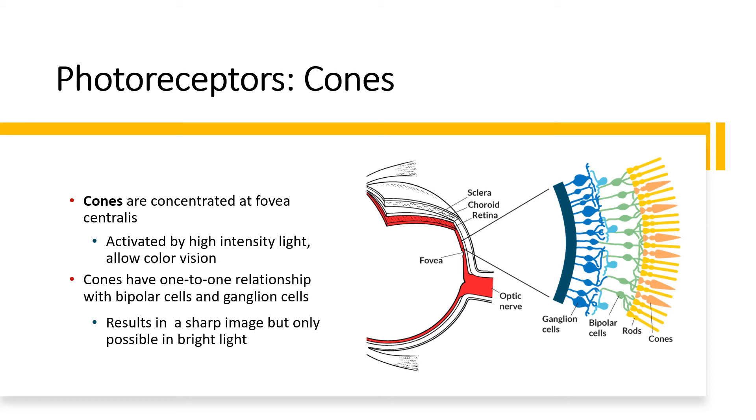Cones are less sensitive to light but have a one-to-one relationship with bipolar cells and ganglion cells — one cone communicates with one bipolar cell, which communicates with one ganglion cell. This results in a sharp, high-acuity image, but only possible in brighter light conditions.